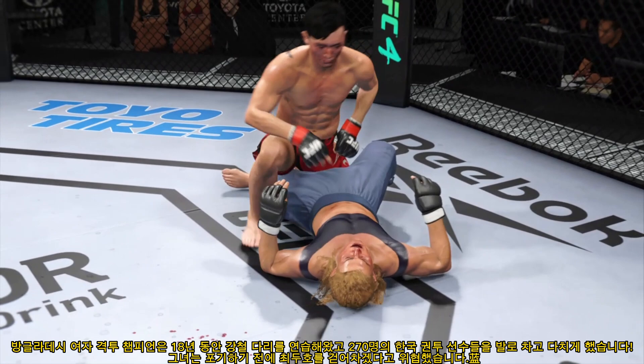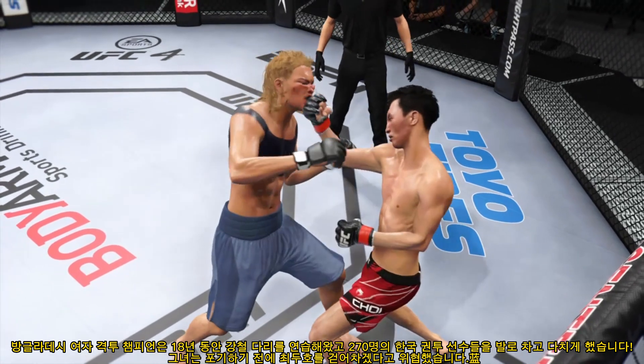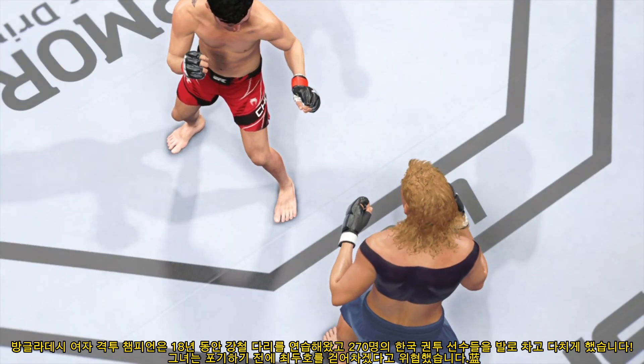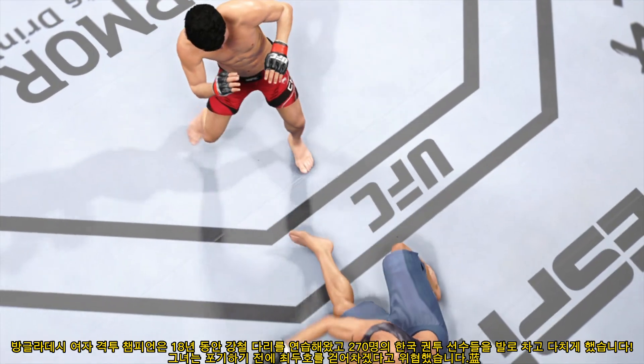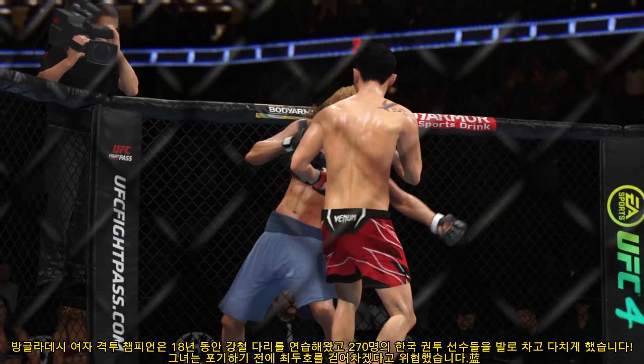Ten minutes in the books. He gets knocked down but not out. A huge round on the other side — he had him hurt very bad. He found the shot, got exactly what he wanted. When he saw the opening, he jumped on it and hurt his opponent very bad. If he can get back to that one more time, he may end the night.